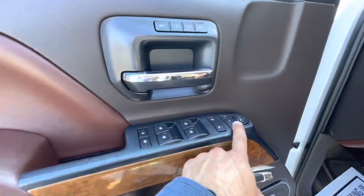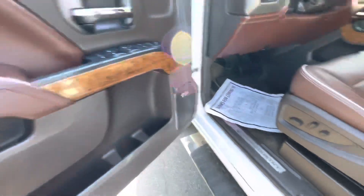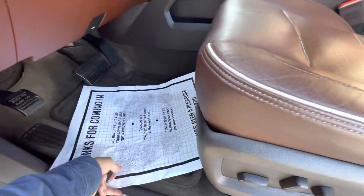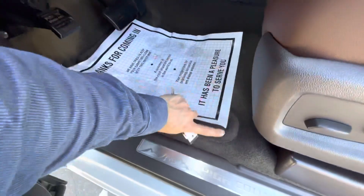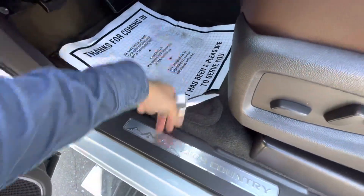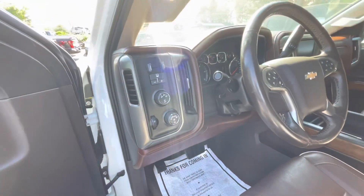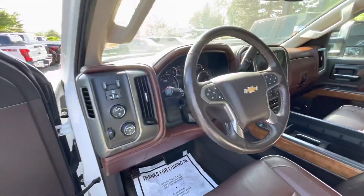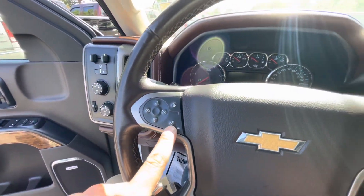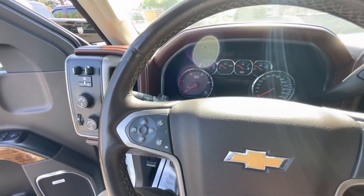It has powered folding mirrors and also powered windows. Powered seats with powered lumbar. It does have a heated steering wheel and also a collision sensor or adaptive cruise control.